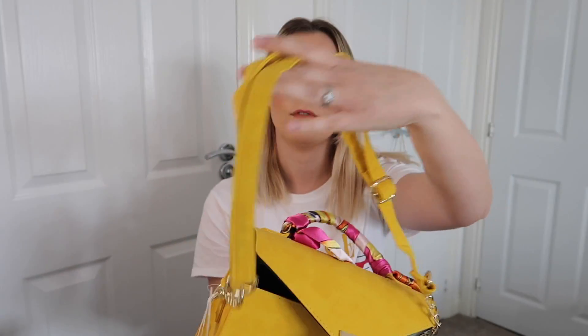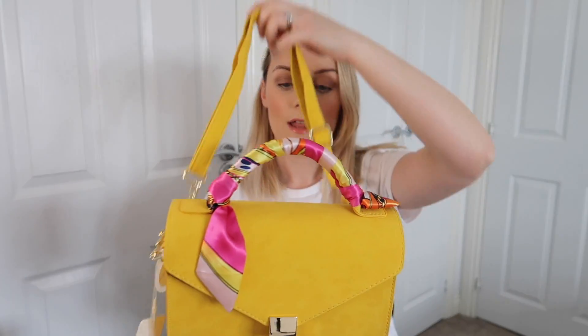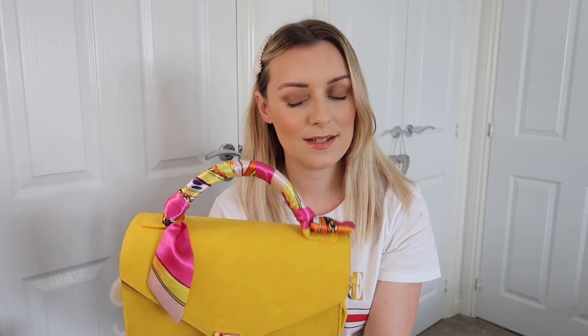I also saw this bag which I thought was really cute — it's got a scarf around the top, a metal clasp, and a crossbody strap that you can lengthen. It feels really soft — not suede, but soft — and it was only £10. I just thought it looked really nice for spring/summer to brighten up outfits.